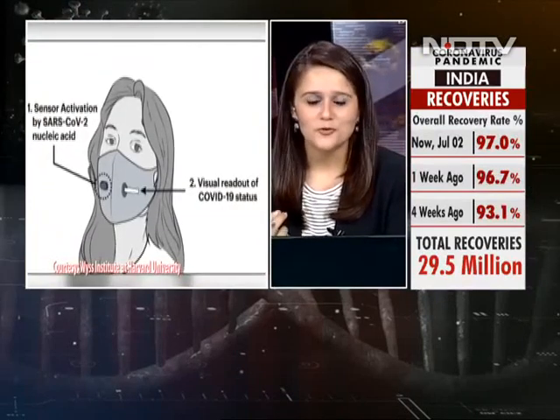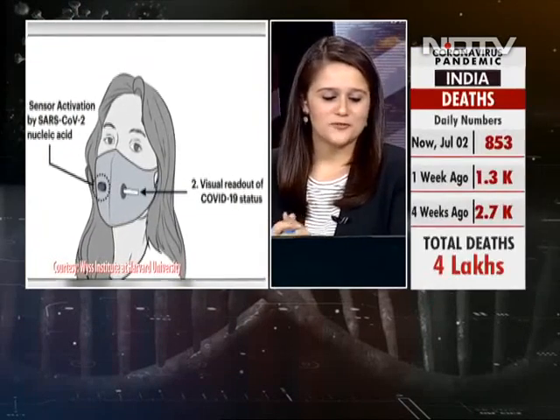Peter Nguyen, this indeed looks like game-changing technology — we wish you all the very best. Imagine if you wore a mask that not just protected you from COVID, but also tested you for COVID, not once but several times in the day, and gave you a result in just 90 minutes. What a tool it would be to fight the pandemic. Thanks so much for joining us.